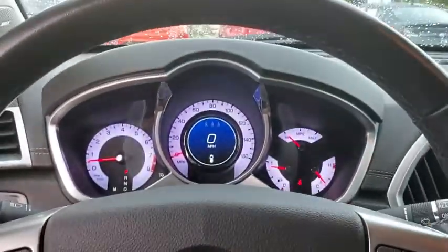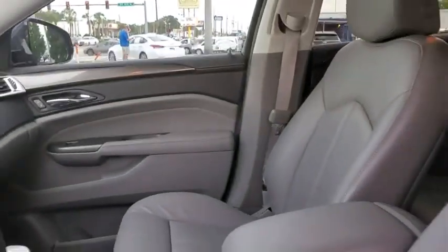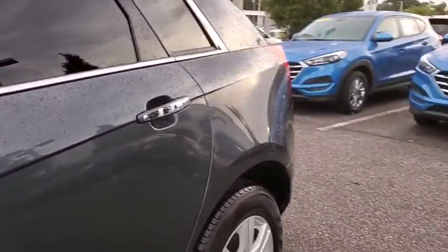Compass, power windows, electronic stability control, trip computer, CD player, rear window defroster, overhead console, remote keyless entry, tachometer. Take this vehicle for a spin and see why so many shoppers are now proud owners.